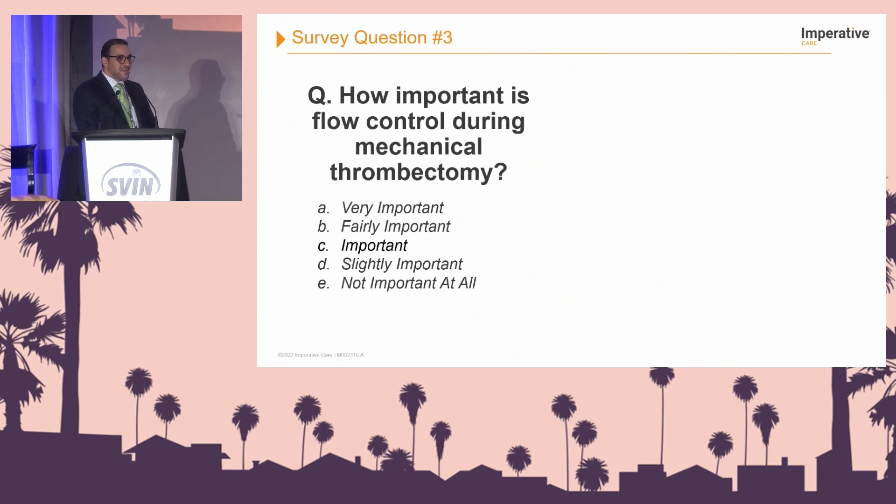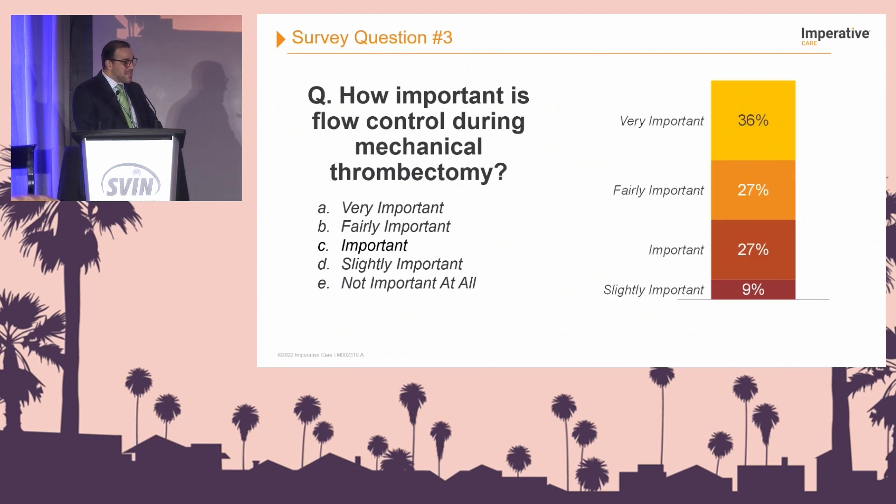Survey question number three: how important is flow control during mechanical thrombectomy? Very important, fairly important, important, slightly important, or I don't care? We asked earlier, and people seem to believe that flow control is very important. 36% said it was very important, 27% fairly important, and at least 27% thought it was important.